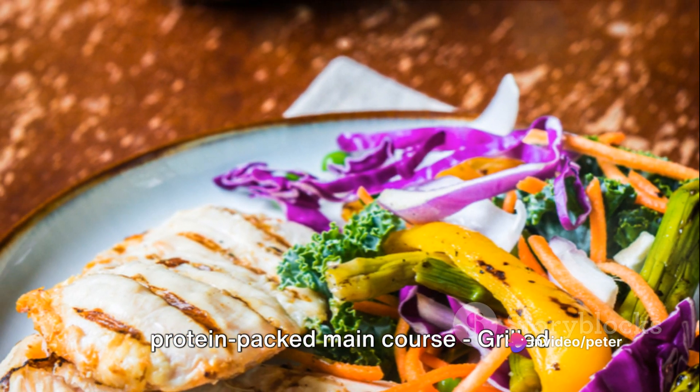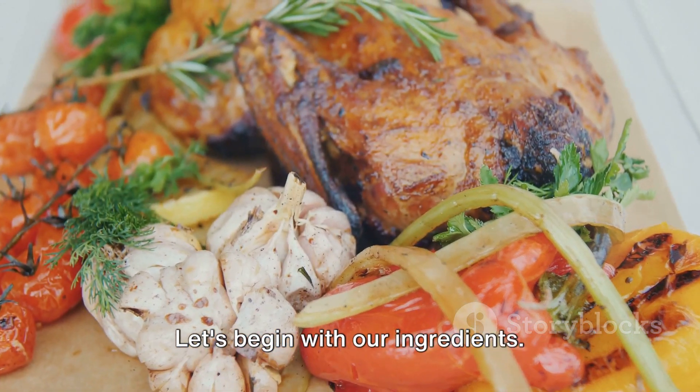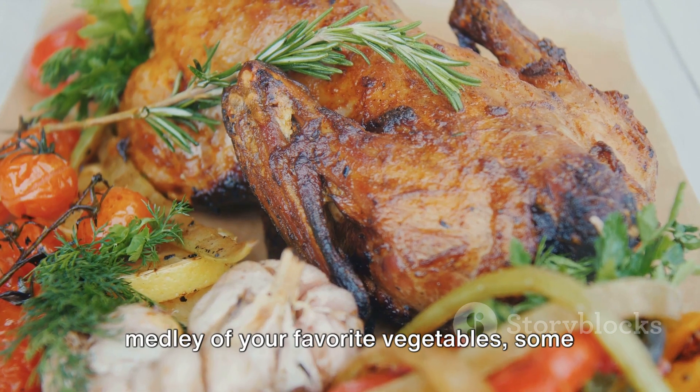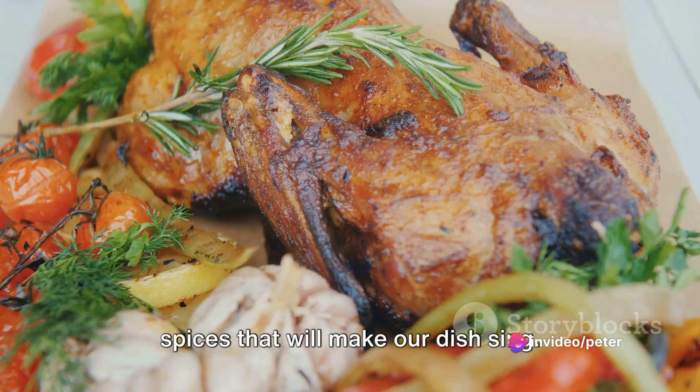Next, we move on to a protein-packed main course: grilled chicken with steamed vegetables. Let's begin with our ingredients. What you'll need is a chicken breast, a medley of your favorite vegetables, some olive oil, and of course the herbs and spices that will make our dish sing.